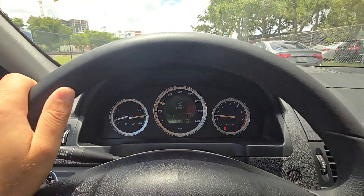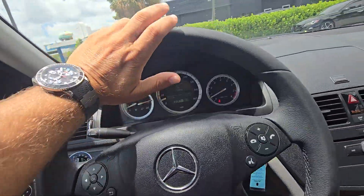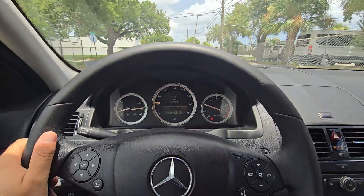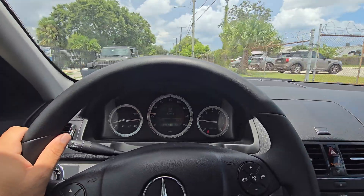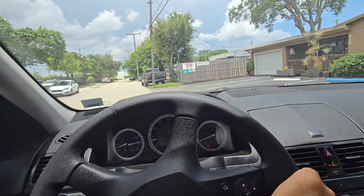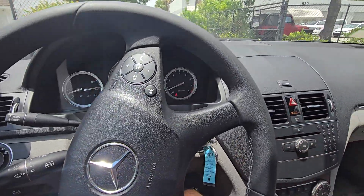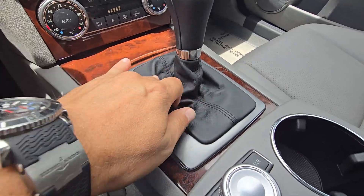Guys, I want to make sure whoever buys this car will be happy with it. If you have any questions, please call. Look at the video, look at the pictures, look at the Carfax. Make sure you're happy with everything before you pay for it. Look at that — that leather piece is clean.